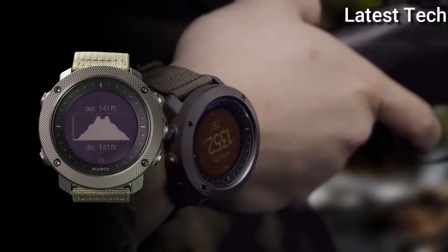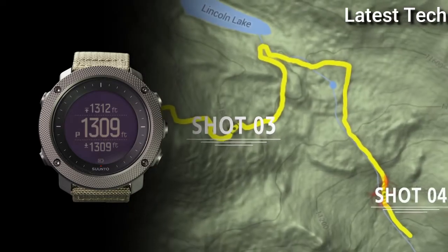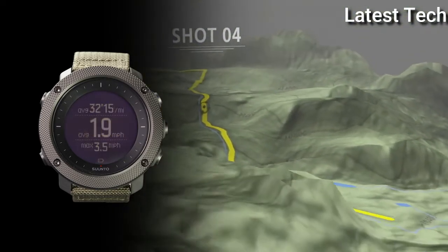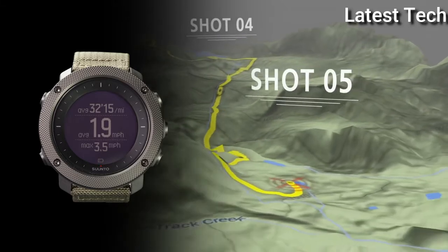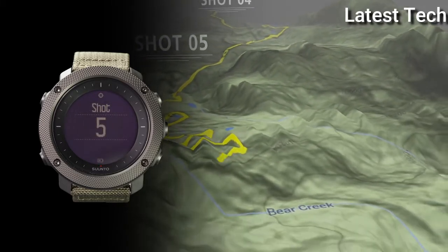Utilizing the built-in accelerometer, the watch records a point of interest when you fire a shot. Using Suunto's online mapping platform, MoveScout, you accurately track shot distance and elevation, and create altitude profiles and waypoints for your next outing.